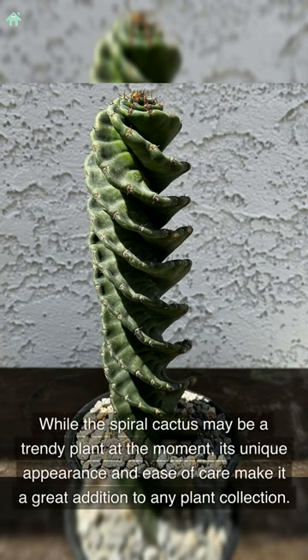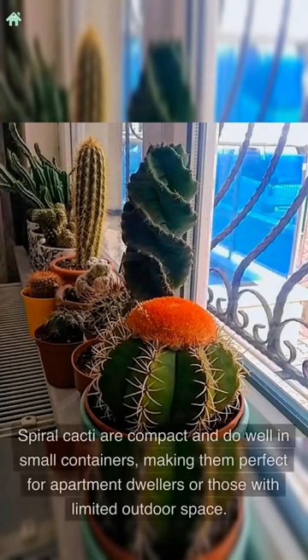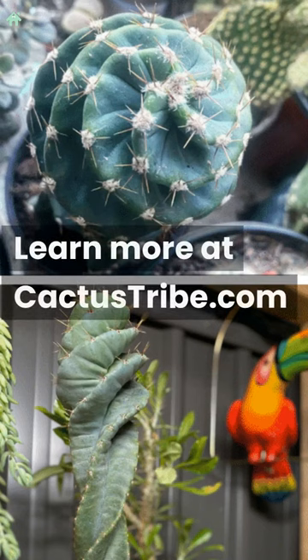While the spiral cactus may be a trendy plant at the moment, its unique appearance and ease of care make it a great addition to any plant collection. Spiral cacti are compact and do well in small containers, making them perfect for apartment dwellers or those with limited outdoor space. Learn more at CactusTribe.com.